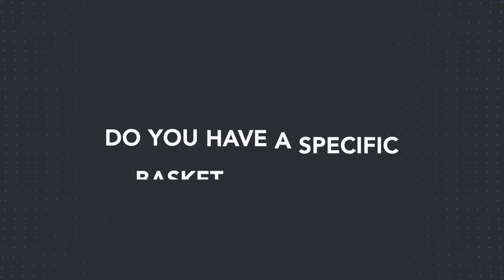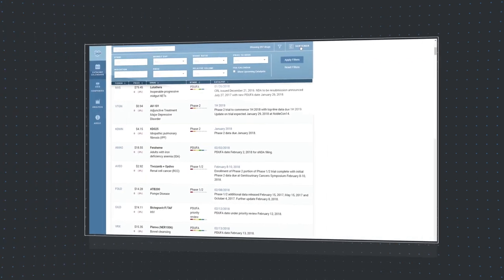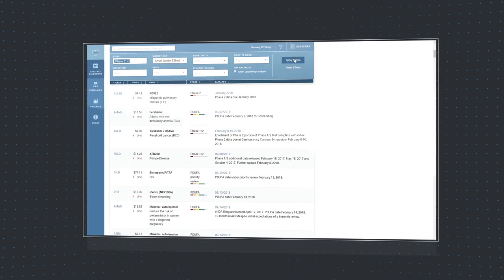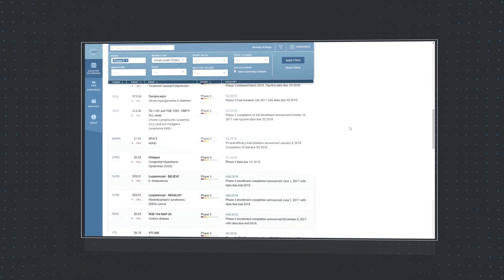Are you an investor that has a specific basket of stocks you would like to follow that satisfy certain conditions? For example, perhaps you would like to follow only small cap companies with upcoming Phase 3 catalysts. Our powerful screener lets you filter through up to seven categories such as clinical trial phases, market capitalization, and other trading indicators. Once selected, click on Apply Filter and your selection will be displayed.